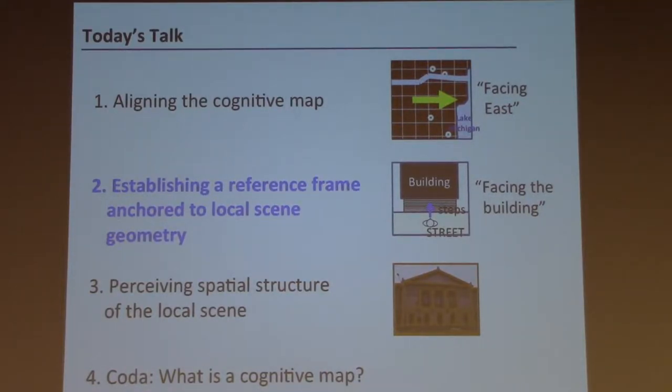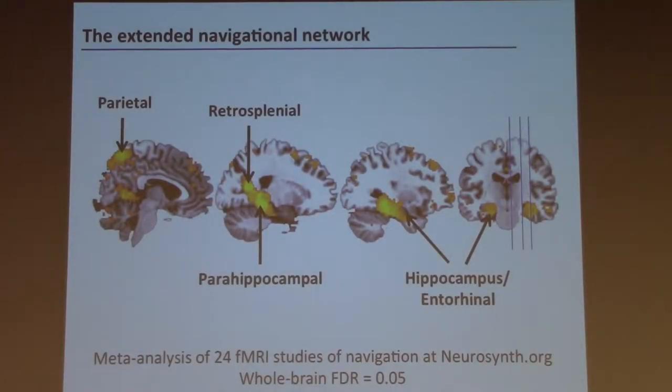Now I'm going to switch from rodents to humans to answer this question. We need to look beyond the hippocampus to the wider network of brain regions involved in spatial navigation. This figure shows results of a meta-analysis of 24 fMRI studies where people were doing navigational tasks. A network of regions is activated, including the hippocampus and entorhinal cortex — where place and grid cells are — but also the parahippocampal region, retrosplenial cortex, and parietal cortex.